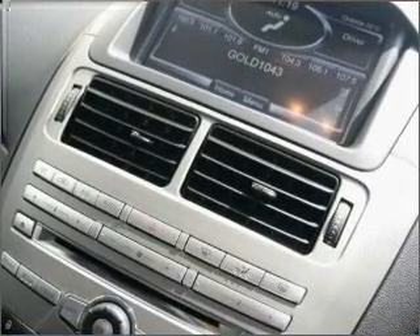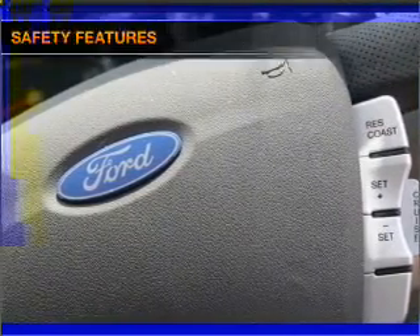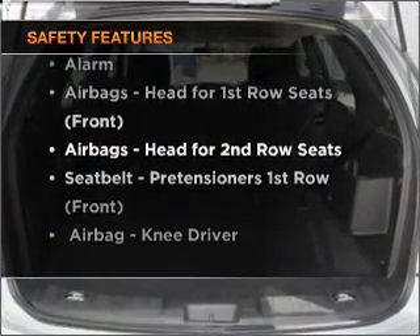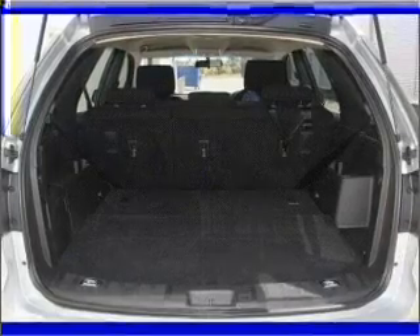Keep your family safe on the road with the added security of anti-lock braking. If safety is a high priority, rest assured knowing these top safety components are included. Our website offers more information on all of our vehicles.